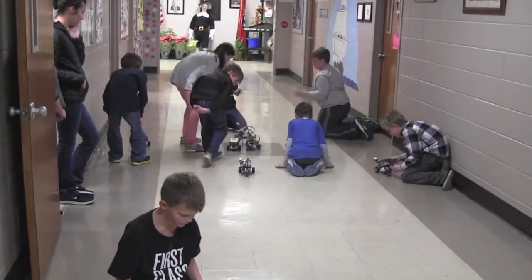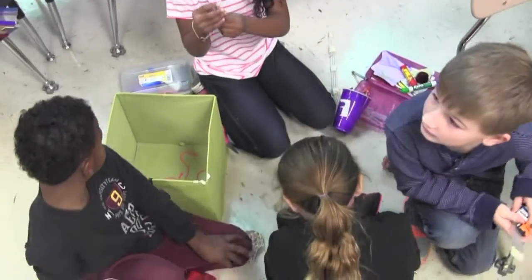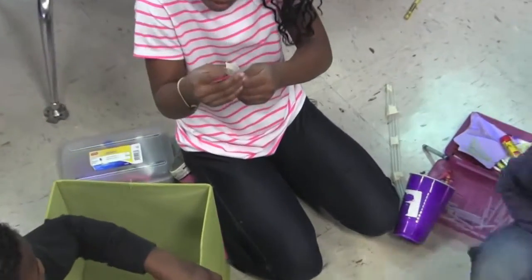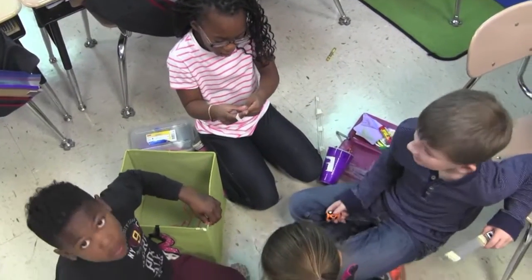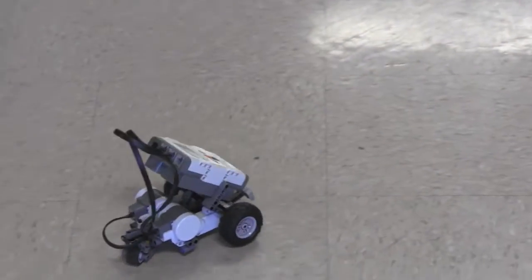Union Elementary STEM began its path to become a STEM-focused school in 2008. We started with professional development for our teachers, also defining what our kindergarten through second grade and our third to fifth grade STEM program would look like.